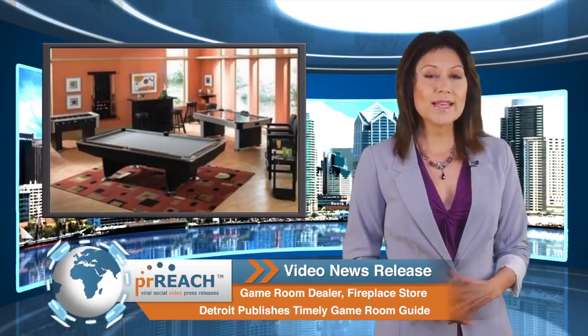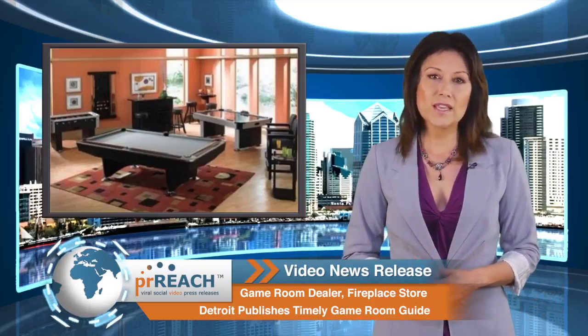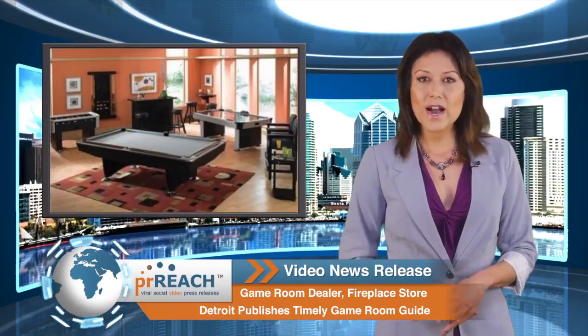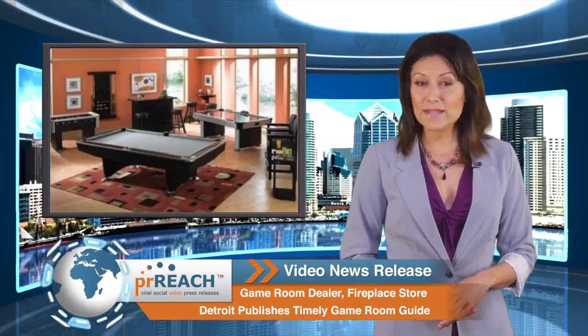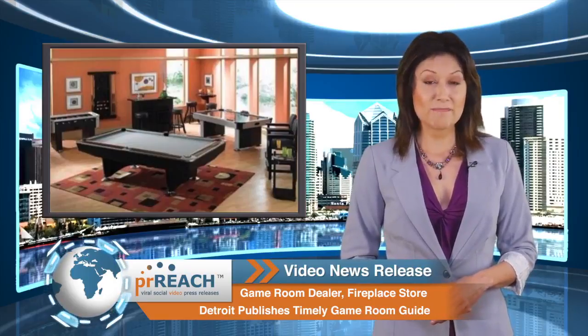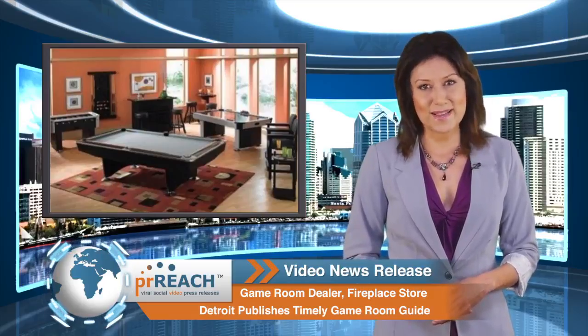Decide where in your home a game room works best. One of the first things to consider when thinking through a plan to create a game room at home is where in your house it makes the most sense. Not every home has a finished basement, and that's okay, because there are plenty of fantastic game rooms created from a spare bedroom, garage, or even attic space.